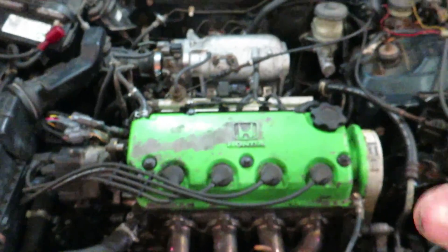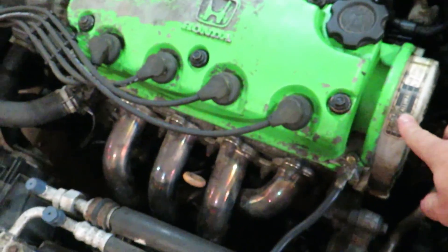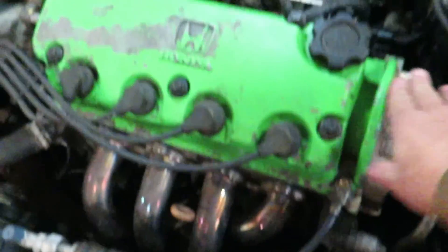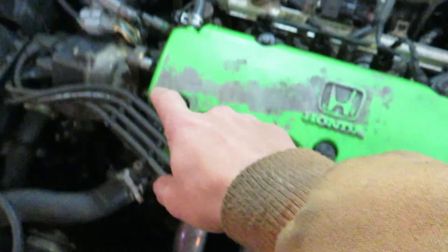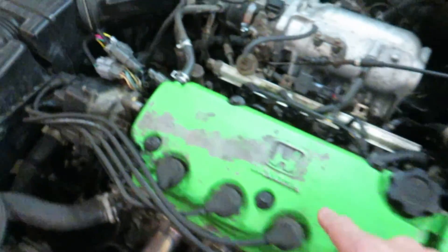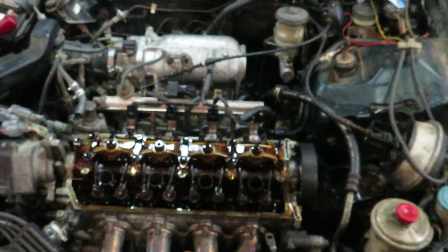For all you guys who've never tackled this type of issue on a Honda — step one is we're going to need to take off this cam timing gear cover. In order to get this off, we've got to get the valve cover off. To get the valve cover off, we've got to take out the spark plug wires and take off all the screws that hold the valve cover on and our PCV breather tube.